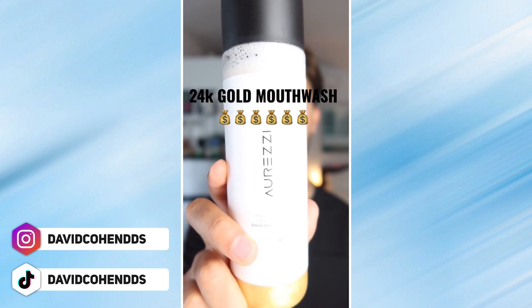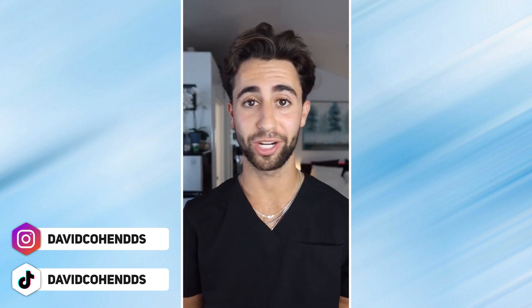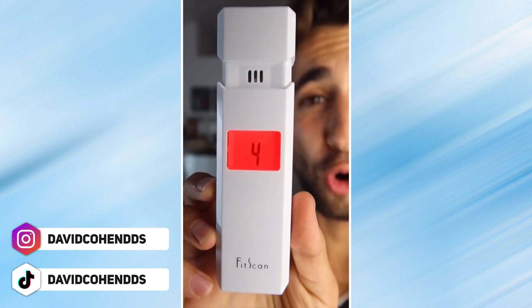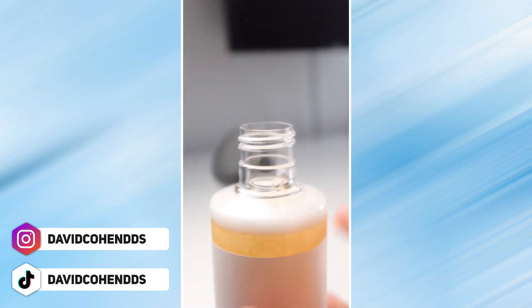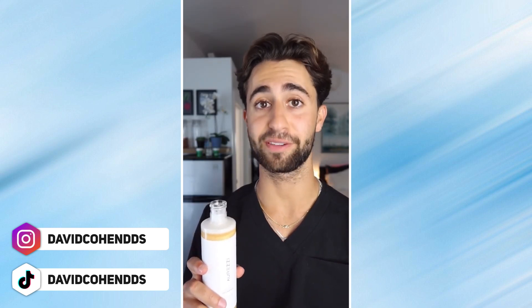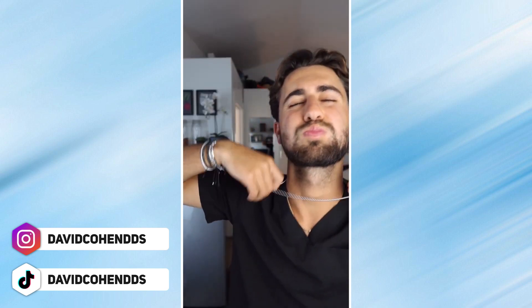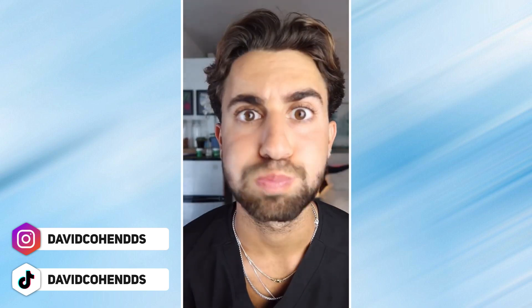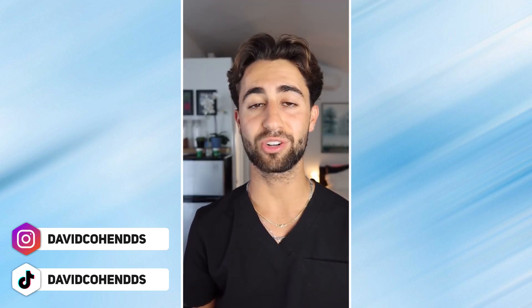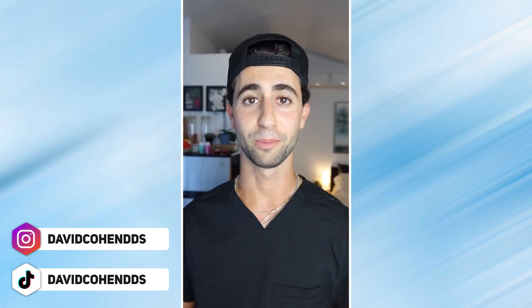Let's see if the most expensive mouthwash in the world can get rid of my bad breath. First we need bad breath — baby onion. Breath checker. My breath stinks. It's literally made with gold. This is David and it's time for an expensive rinse. This mouthwash is super expensive but it tasted great and did a good job of getting rid of my bad breath.